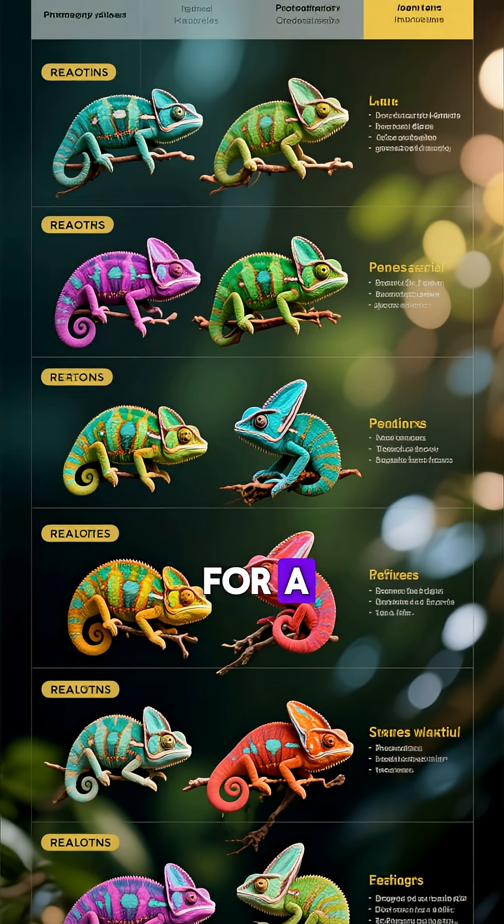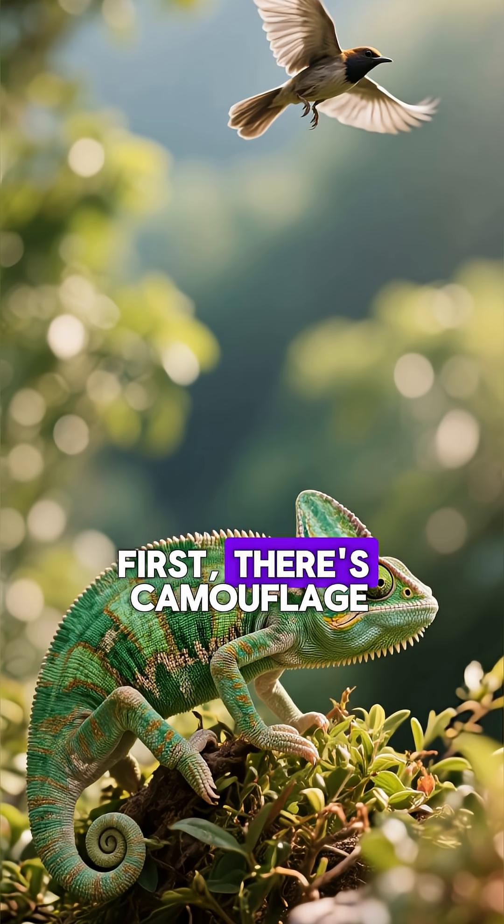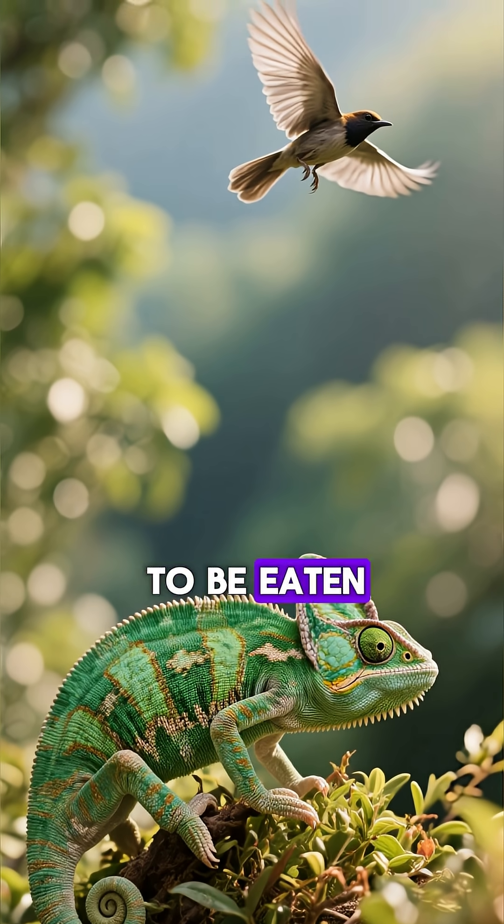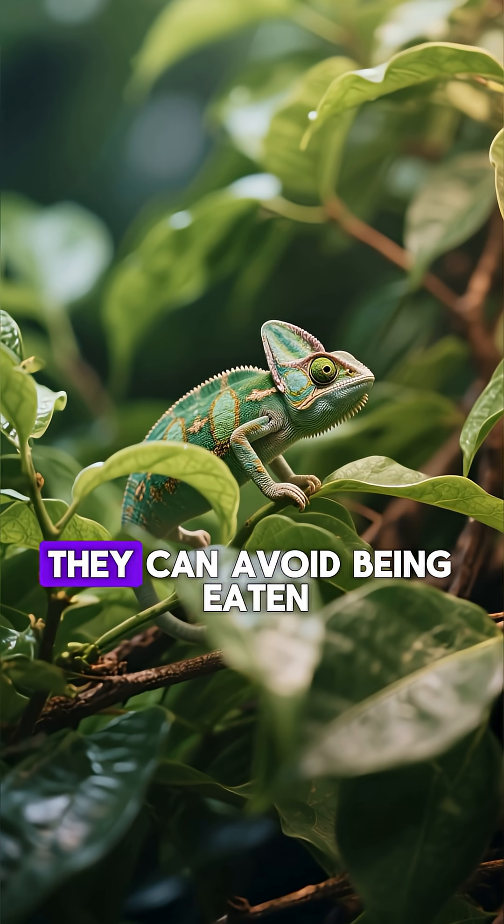Chameleons can change color for a whole bunch of reasons. First, there's camouflage. If a predator or prey animal sees them, they're much more likely to be eaten. So by blending in with their environment, they can avoid being eaten.